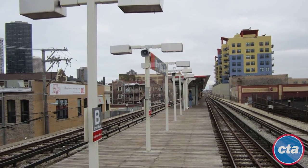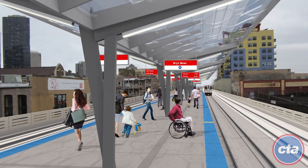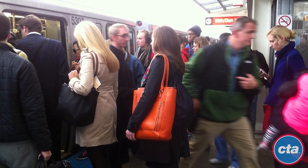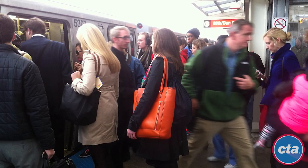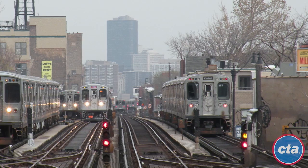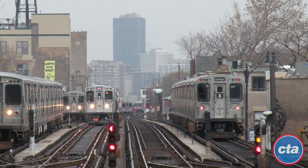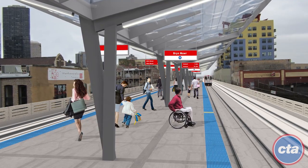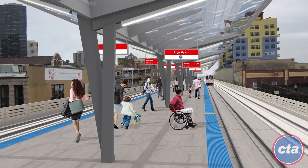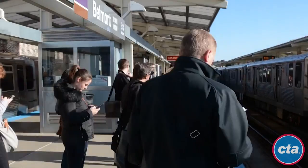RPM accommodates current and future ridership needs by comprehensively upgrading tracks and reconstructing stations. RPM will also increase the number of passengers that pass through these stations by expanding the number of trains that can travel on the Red Line, an improvement that will allow CTA to better serve customers for generations to come. By building the RPM project in phases, CTA can provide great improvements while minimizing impacts to passengers on CTA's most-traveled line.